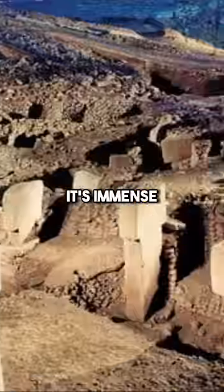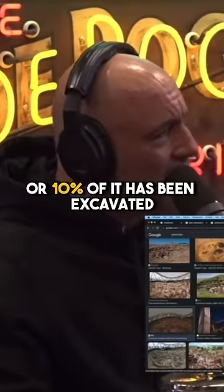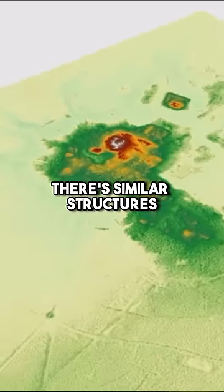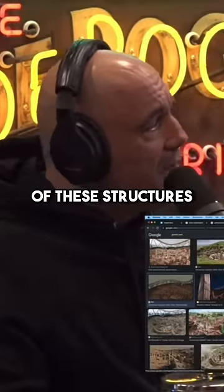And so it's immense. To this day, I think only 5% or 10% of it has been excavated. They've found through LIDAR that there are similar structures all over the area. So this is just one of many of these structures.